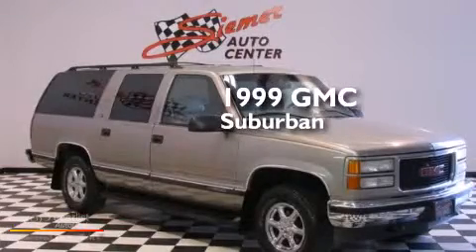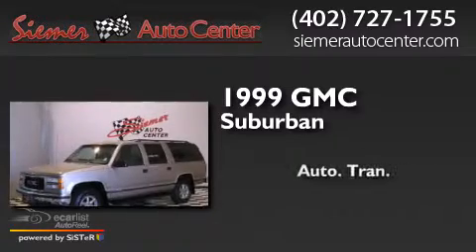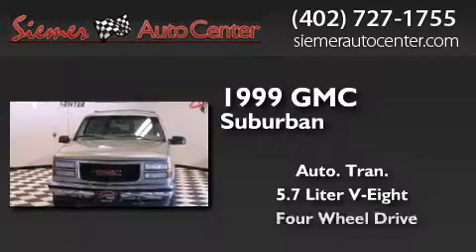This is a 1999 GMC Suburban. This SUV has an automatic transmission, a 5.7-liter V8, and 4-wheel drive.